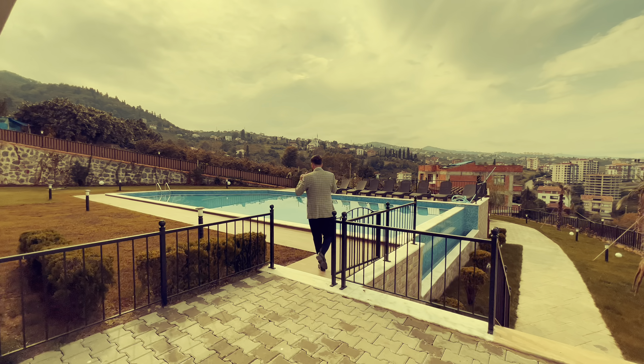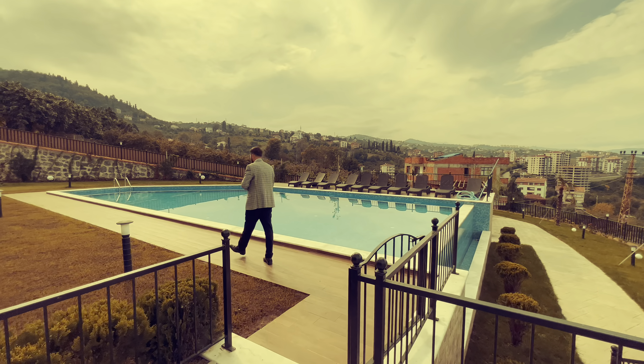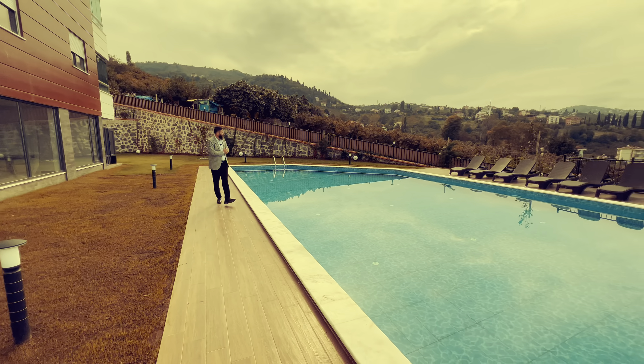Hi guys, welcome back to another episode. My name is Serkan from Volkan Yatırım company. We are here today for a new video. We are in the Beşilir region at the Zümrüt residence. Today's episode we are going to show you a brand new luxury 4+1 apartment which is 197 square meters, with impressive city view, gorgeous city view, sauna, gym, and beautiful swimming pool. So much to say — let's get started.